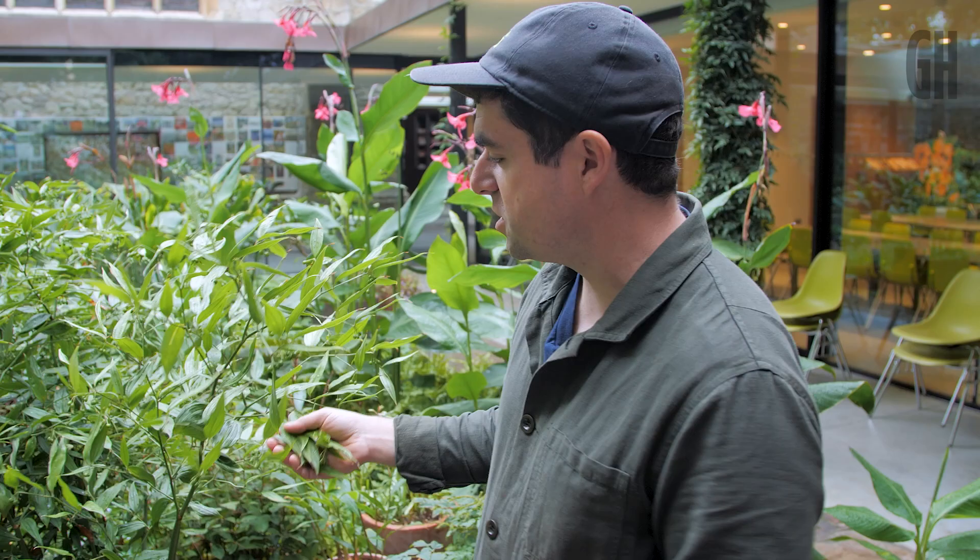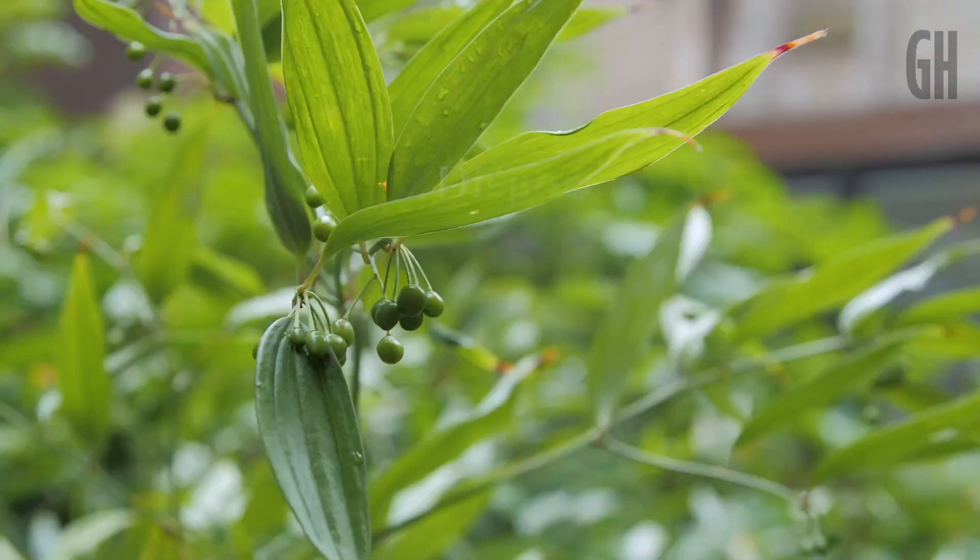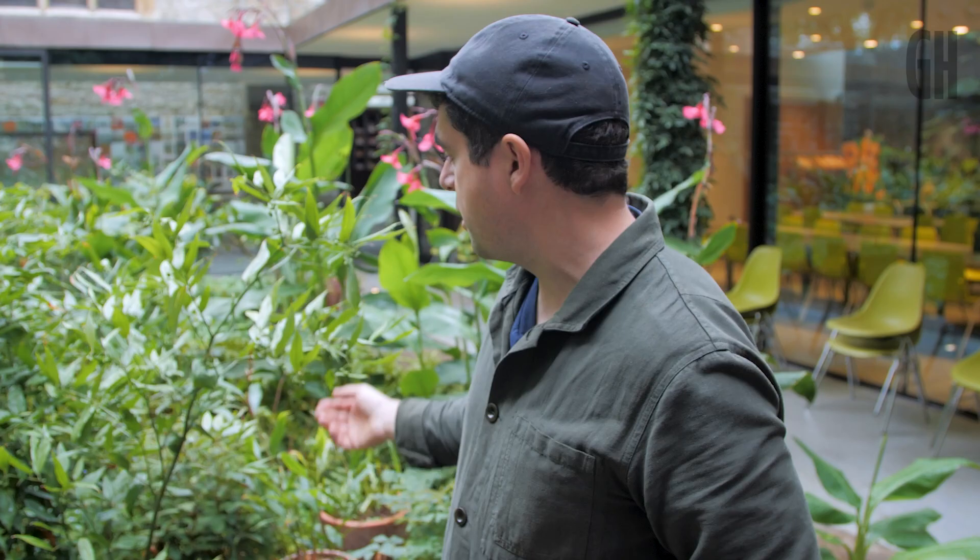This is the Pittosporum night heron, which is in its kind of transition at the moment. It has these amazing berries that are going to turn jet black, and it comes out with these amazing white flowers. In spring it comes out like a weird bamboo, then kind of explodes in white flowers, and then fades to these berries at the end — just a fantastic all-round plant.